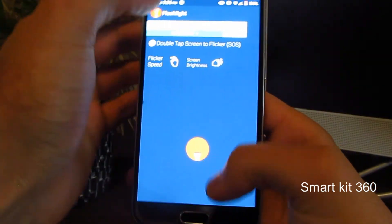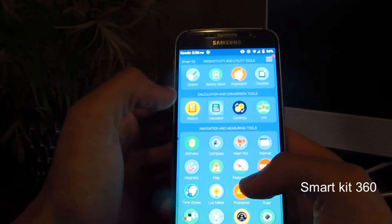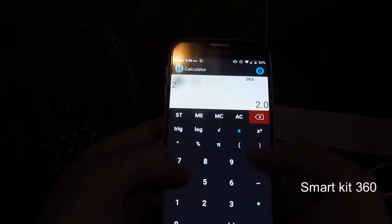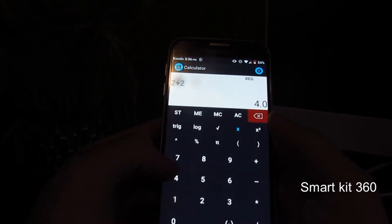SmartKit 360. I don't know why they put 360 at the end of SmartKit, but this app literally has all the tools that you could possibly need in your day-to-day life. What I personally like about the app is that it serves the purpose of multiple apps.